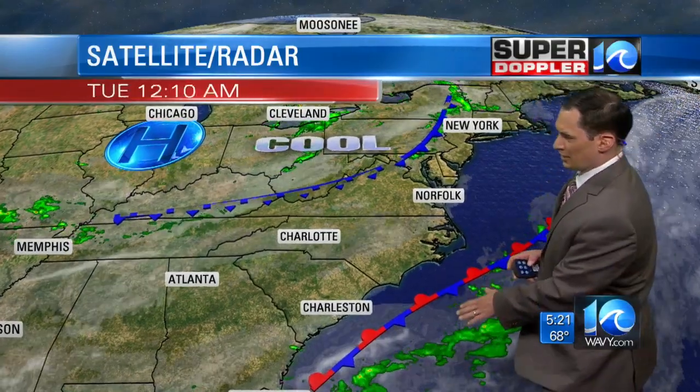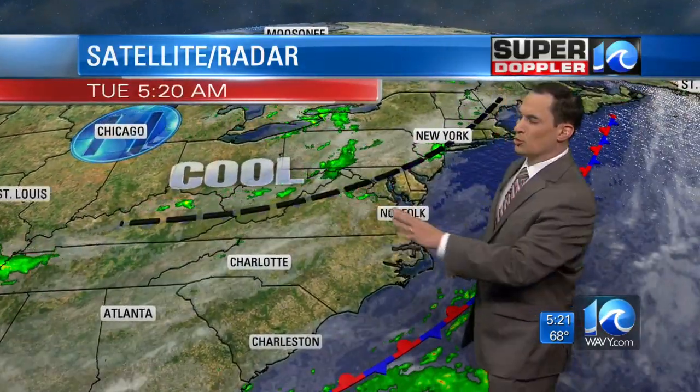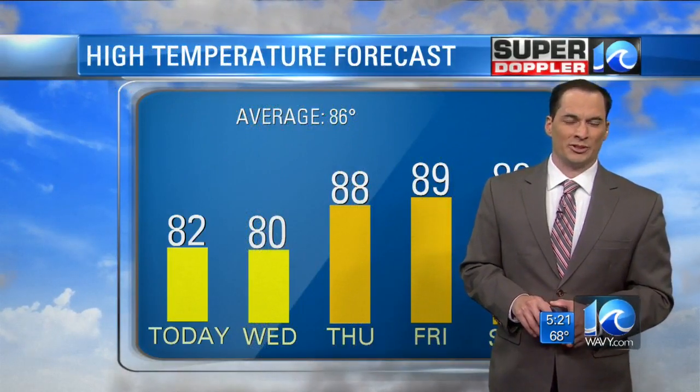Here's the setup for today. We've got a stationary front to the south — that won't impact us. This cool front, turning more into a wind shift line because it's cool a little bit on both sides of the front, will come through later today. We'll get some of those spotty showers that are up now around D.C., and a slight chance for a shower — maybe up to a 30% chance.